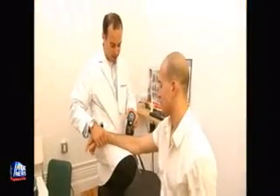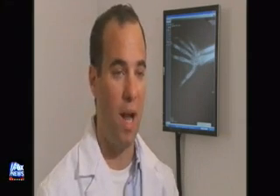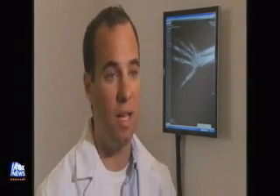Dr. Shoshani tells his patients to take frequent breaks. Anything over a consistent period of time is going to cause the muscles to contract and the tendons to get irritated, so periodic breaks and strengthening exercises are important. It's about balance — if you're doing one motion all day, balance it by strengthening muscles on the opposite side of the hand.